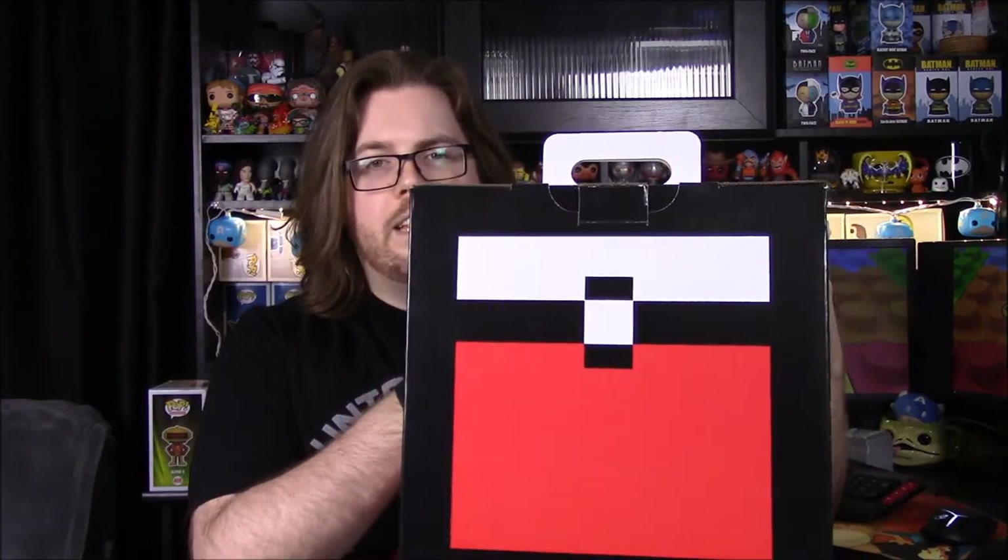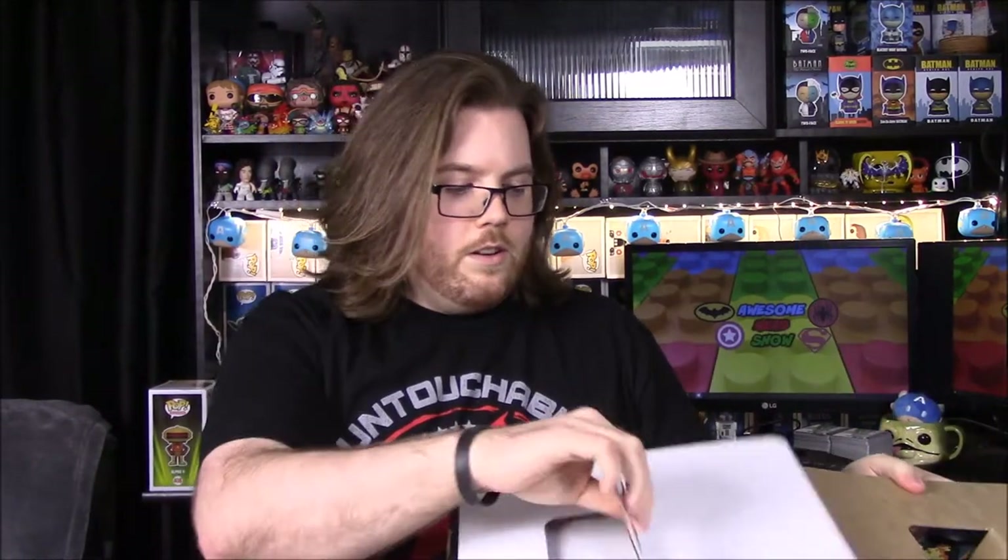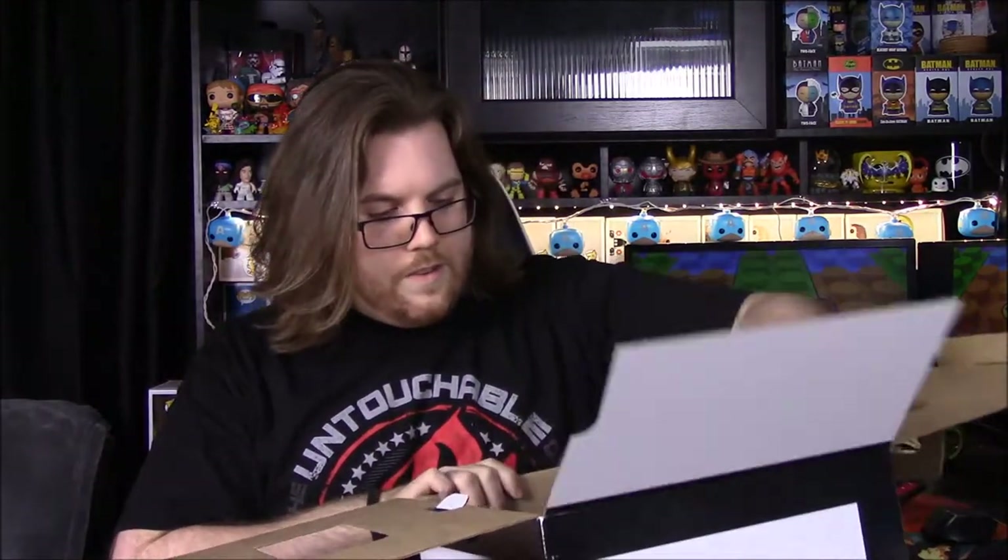What's up guys, Awesome Nerd Show here back again, and we're doing a special mystery unboxing. If you saw our last video, we got this mystery box from Indiana Comic-Con. There's supposed to be seven items — I think two of them are prints and everything else I have no clue about. I'm hoping it's Pokemon related since we got the Pokemon Pokeball design box.